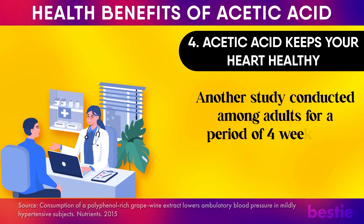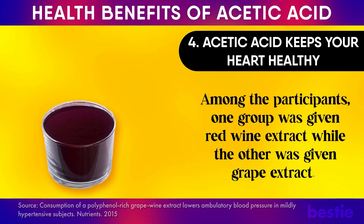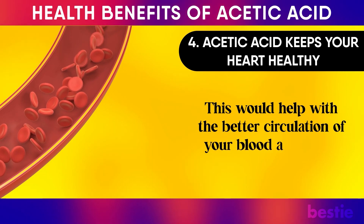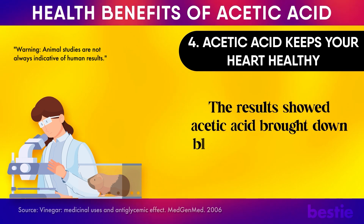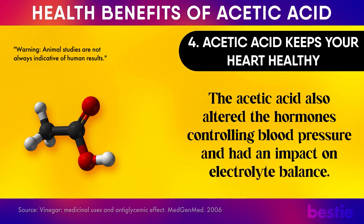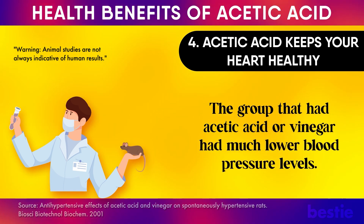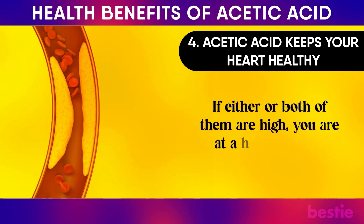A study conducted among adults over 4 weeks found that red wine extract reduced blood pressure levels by a significant amount compared to grape extract. Acetic acid also helps raise the level of calcium present in your cells, which aids better blood circulation and lowers blood pressure. Rodent studies showed acetic acid brought down blood pressure by raising calcium absorption and altering the hormones controlling blood pressure, with an impact on electrolyte balance. Rats given acetic acid or vinegar had much lower blood pressure levels than those given just water. You can also take acetic acid to reduce your triglycerides and cholesterol levels, since if either are high, you are at a higher risk of heart disease.